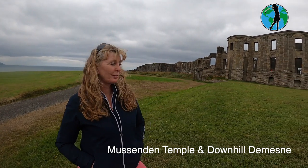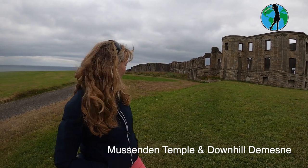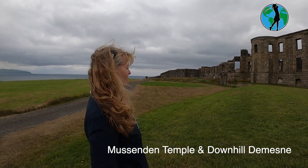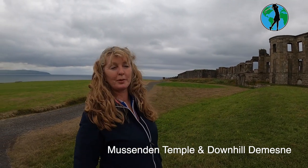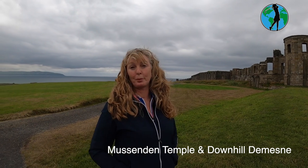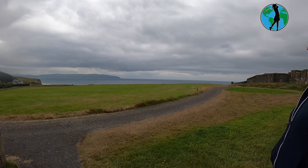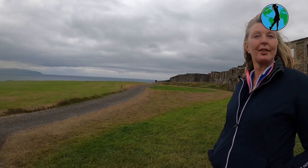We're just outside Castle Rock and have taken a slight diversion to come to Mussenden Temple. This was the former house and the temple behind leads all the way down to the Atlantic Ocean. We're going to have a look around this National Trust property. The advantage is it's free of charge to get into — a great place for a family walk close to the beach. It's just very, very pretty.